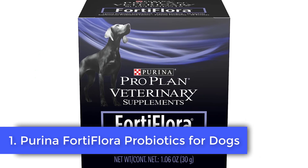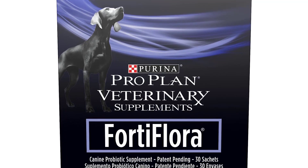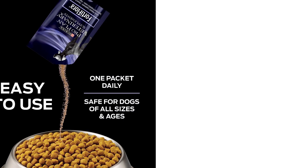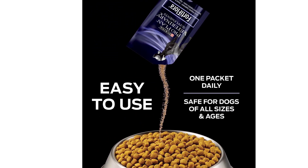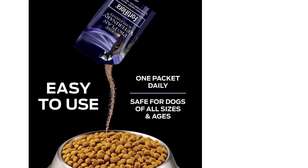Purina Fortiflora Canine Nutritional Supplement is available in pre-measured packs that make it simpler to ensure your dog is receiving daily probiotics. It is designed to be sprinkled on the food of your dog. Fortiflora is liver-flavored, which makes it a favorite among dogs. The Purina Probiotic Supplement Powder contains protein, vitamin E, as well as antioxidants. Fortiflora is designed specifically for adult dogs and puppies who have diarrhea issues.